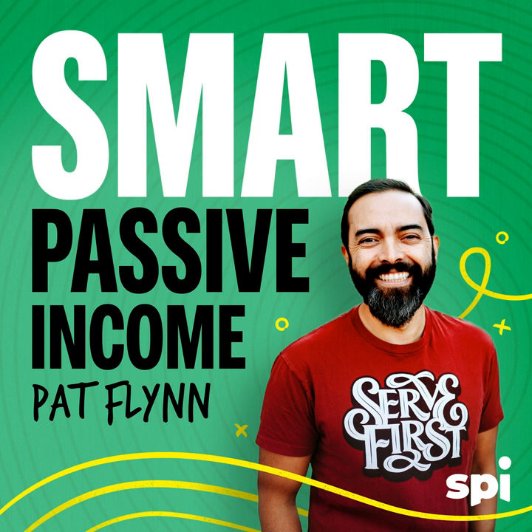Want to stop grinding through resumes and just meet your match already? You can with Indeed. If you need to hire, you need Indeed — it's your matching and hiring platform with over 350 million global monthly visitors, according to Indeed data. Their matching engine helps you find quality candidates fast, and it works really fast. In fact, by the time this ad is over, 23 new hires will have been made on Indeed, according to Indeed Data Worldwide. It's the perfect match of speed and quality.